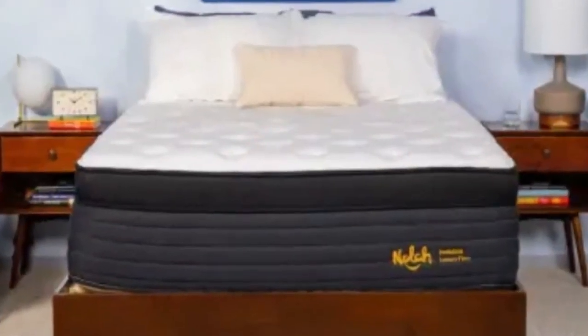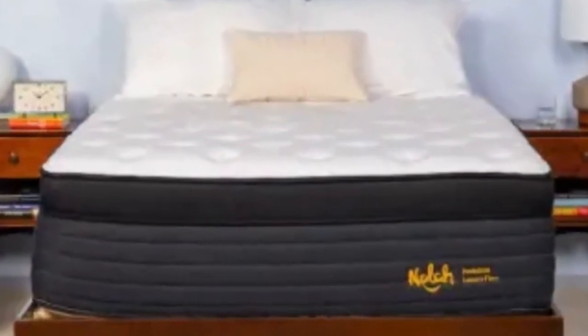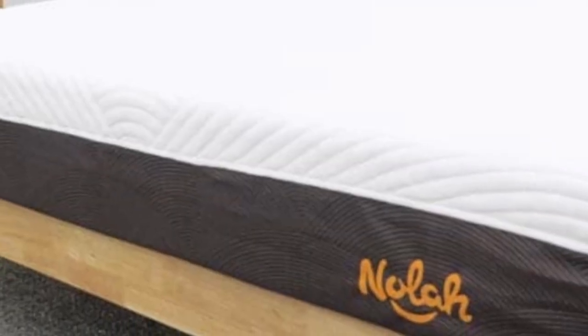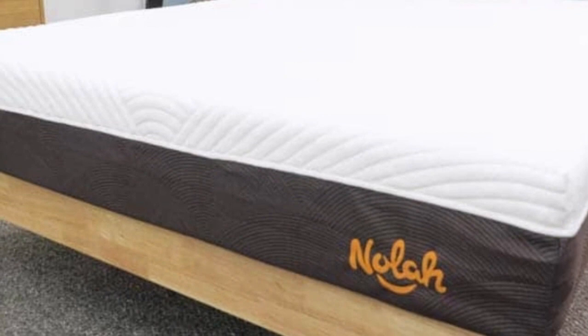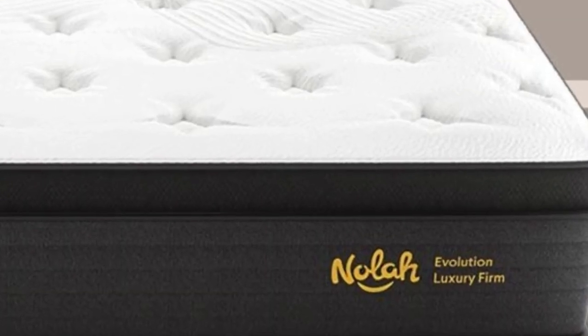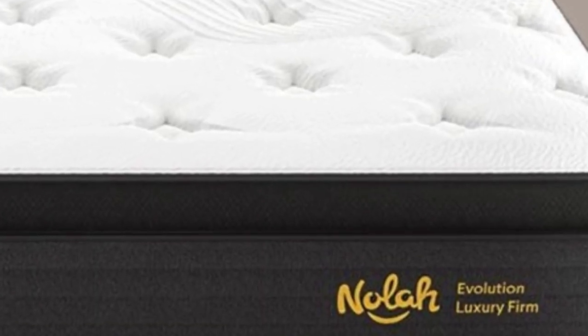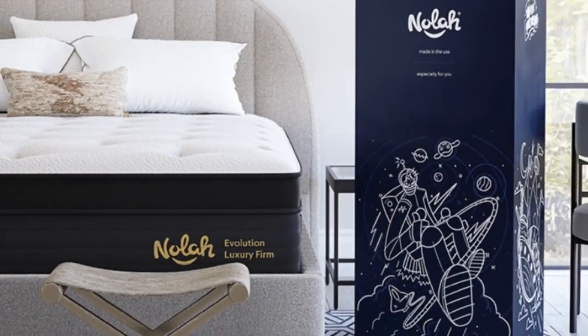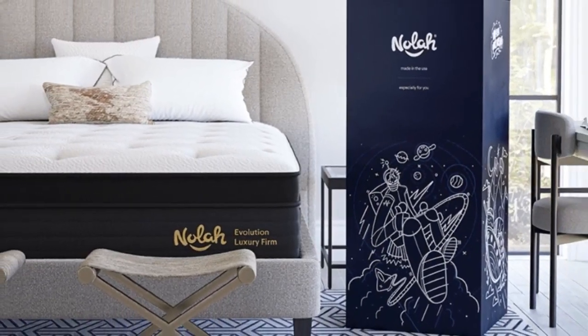Pros: Three firmness levels suit sleepers across weight and sleeping position groups. Polyfoam quilted Eurotop contours to the body to alleviate pressure buildup in the joints. Zoned pocketed coils provide targeted support to the midsection and the mattress perimeter. Cons: Foam layers retain some heat. Coils produce some motion transfer.